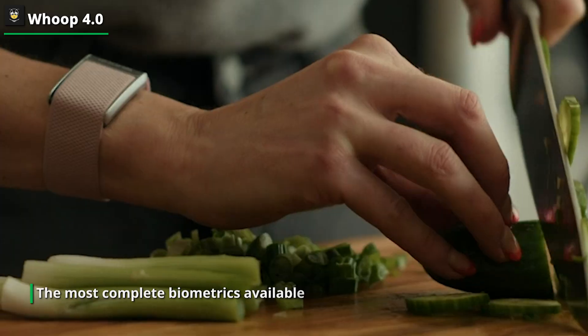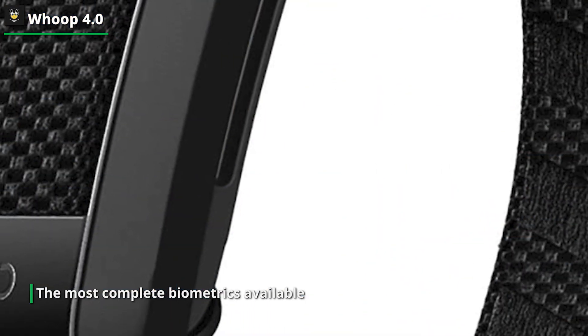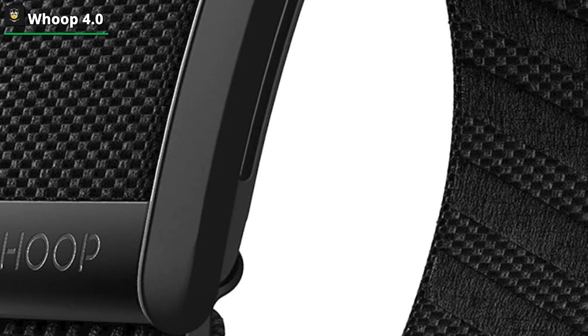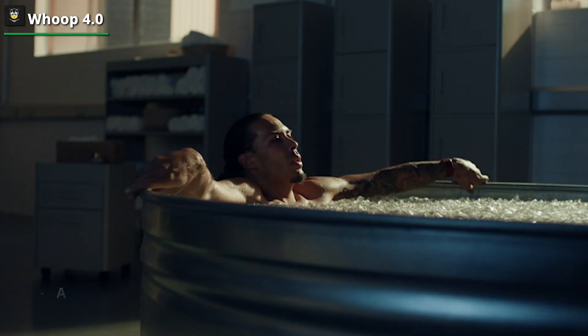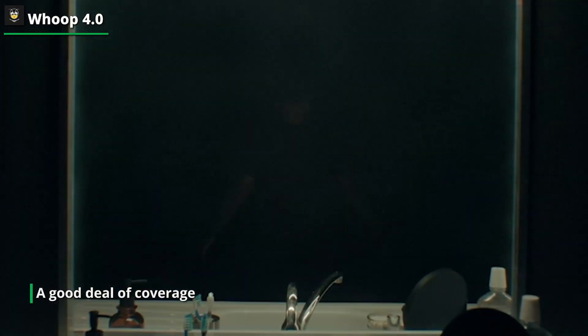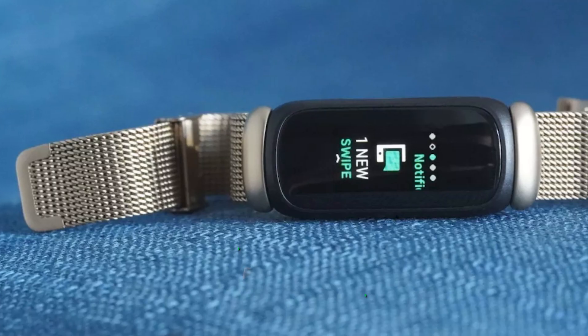You can scroll through how many hours you've slept and how much of it was restorative using the app. To determine how much sleep you should ideally be receiving, it also considers your daily activities. Along with keeping track of things like your breathing rate and degree of alertness, it also provides you with tools to help you establish a more restful evening routine and a notebook to note the last time you had a cocktail or a cup of coffee that kept you up at night.